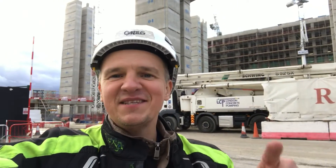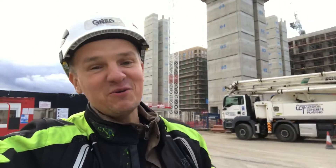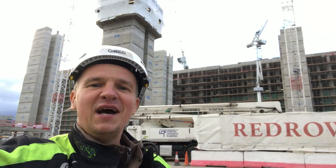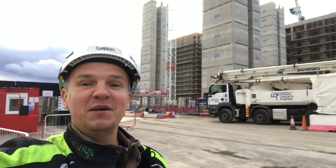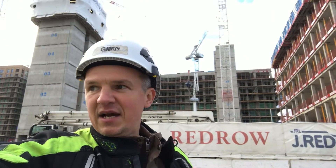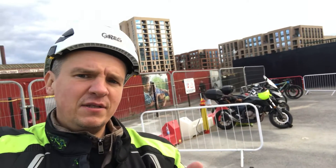Hi guys, Greg here and welcome back to my channel SightEng, where you're going to find all you need to know about work and the life of a civil engineer. Today's video is a little update on my site project here — you can see the job behind me. This is my last day here on site. I just came back from holiday, picking up my stuff, including my motorbike and tripod, and I'll figure out how to get it all home — engineer's mindset.